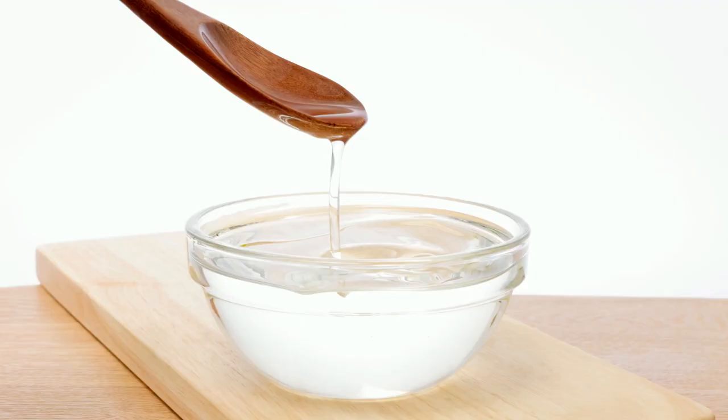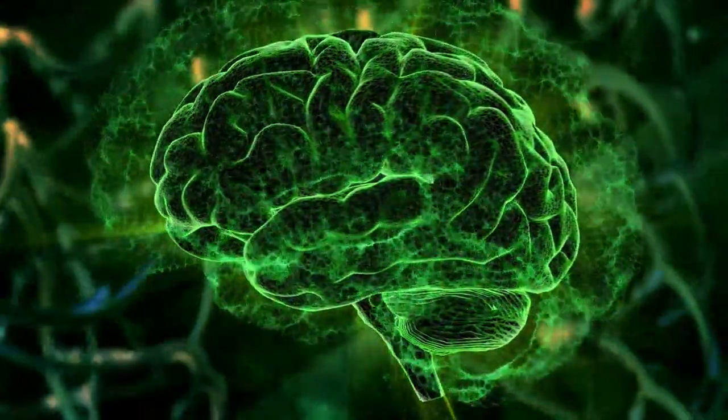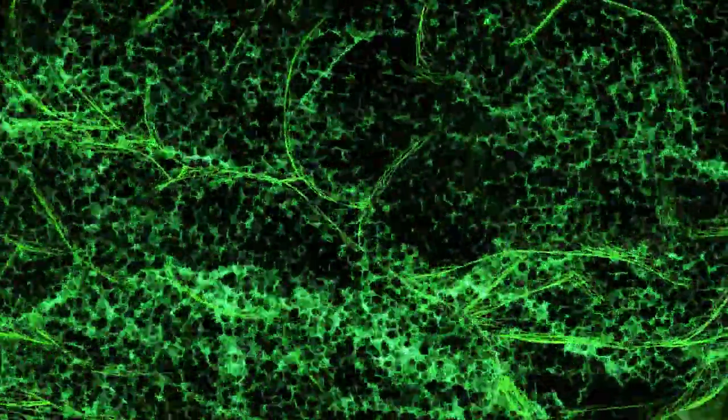A great tip would be to use MCT oil inside the mix of your fats, because MCT oil — medium chain triglycerides — converts immediately into ketone bodies in our body, and we want to flood our brain with ketones as much as possible.